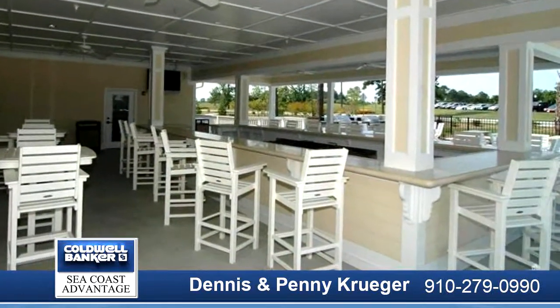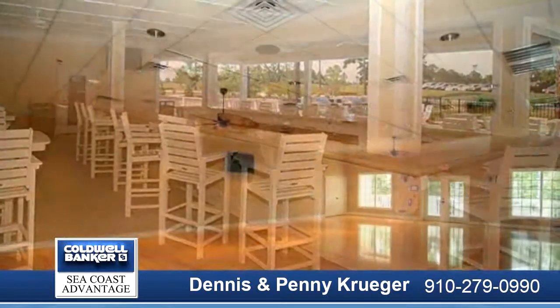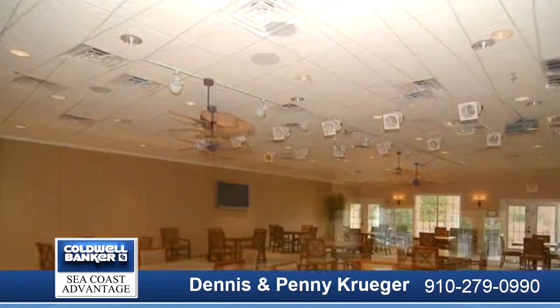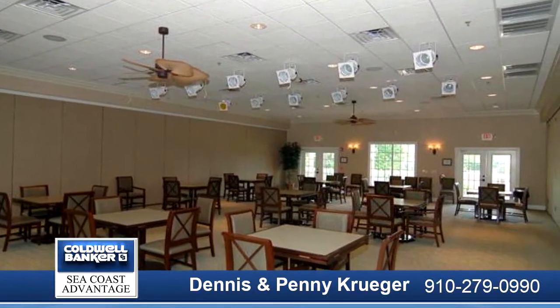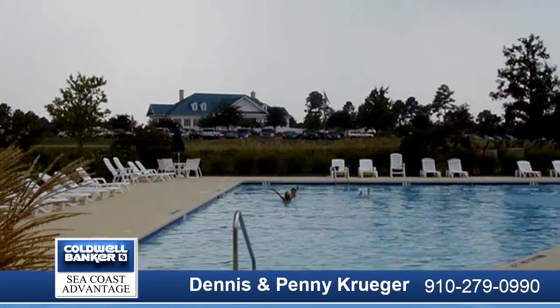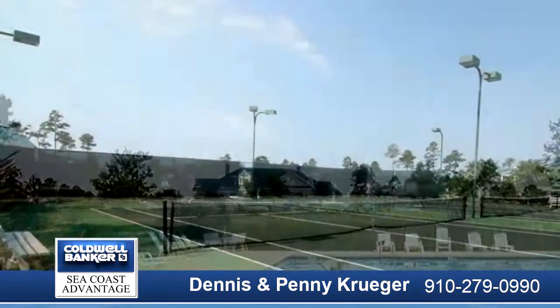Clubhouse, pool, tennis, fitness center, bocce ball court, beach club and pool on Holden Beach, Riverhouse and marina with boat ramp and kayak launch, miles of paths, community garden, butterfly park, and 27-hole championship course, and boat and RV storage.